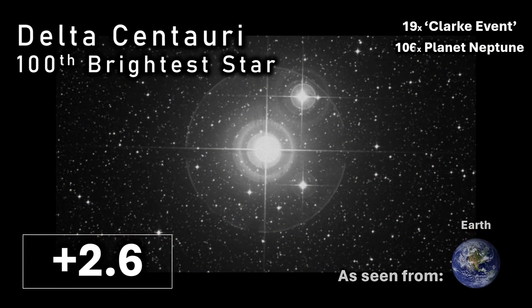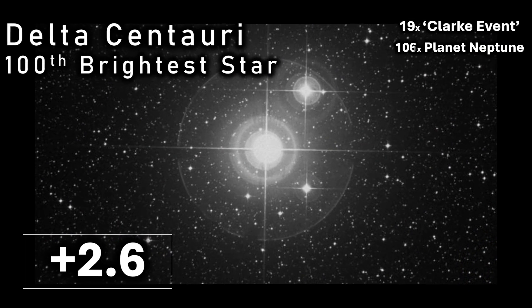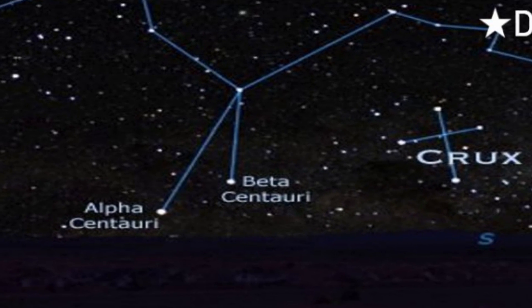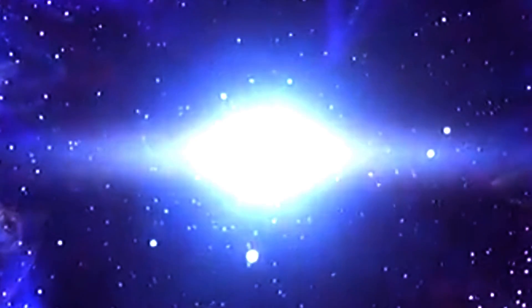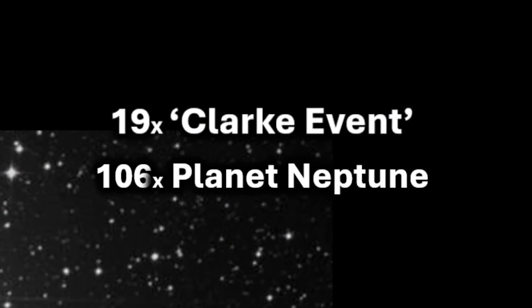The star Delta Centauri, at an apparent magnitude of plus 2.6, is the hundredth brightest star in the night sky. Located in the constellation of Centaurus about 410 light years from the Earth, it is a hot B-class main sequence star with an intrinsic luminosity of about 5,100 suns. To our eyes from planet Earth, Delta Centauri shines over 100 times brighter than the planet Neptune.